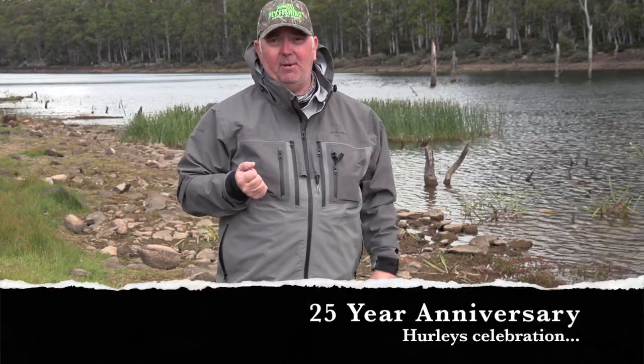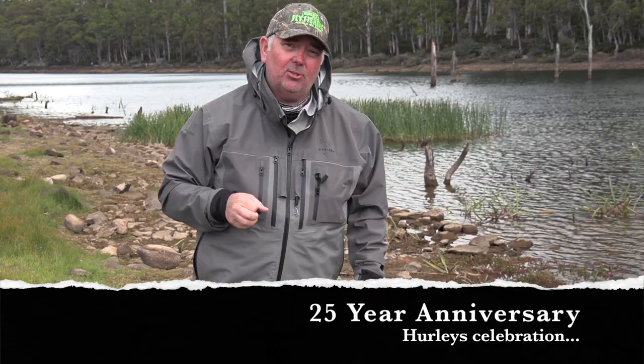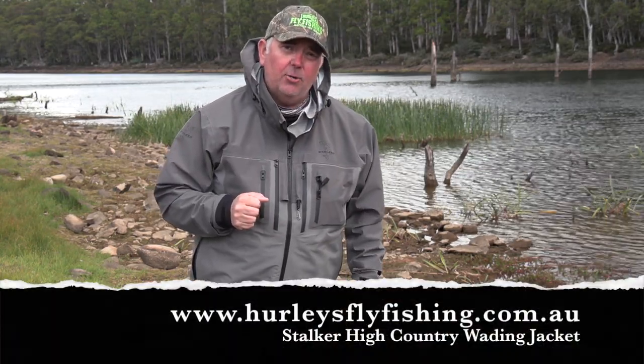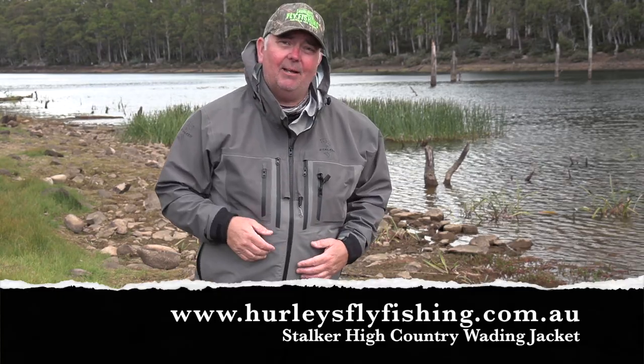The best part is they're $399, but because of our 25 year anniversary it's going to be on special as an introductory offer for only $299. For more information go to our website hurleysflyfishing.com.au — this is going to be the jacket you're absolutely going to love.